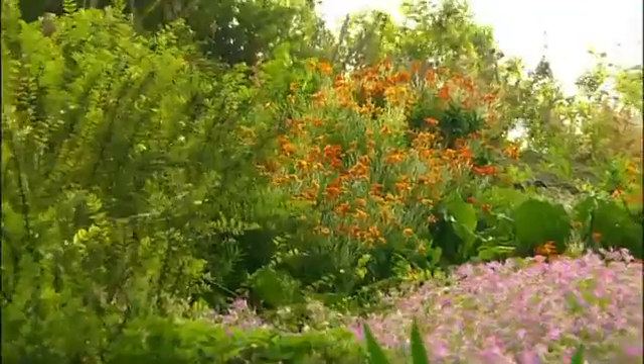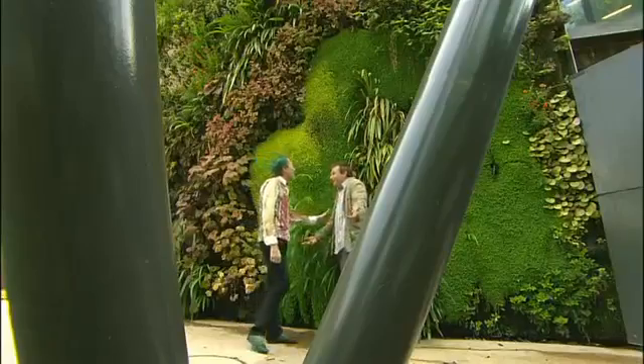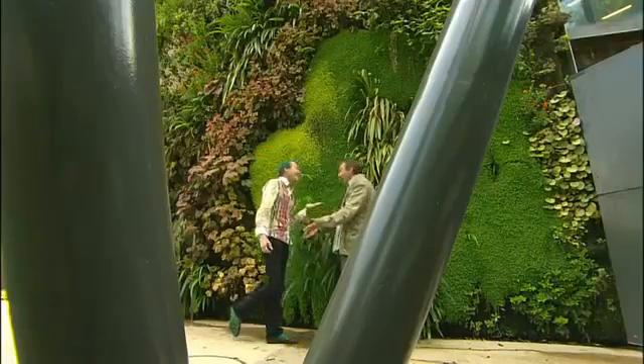Surprised to see the wallflower. Yes, wallflower. We see that as a bedding plant. But why do you call it a wallflower? Why is it called a wallflower? Exactly.